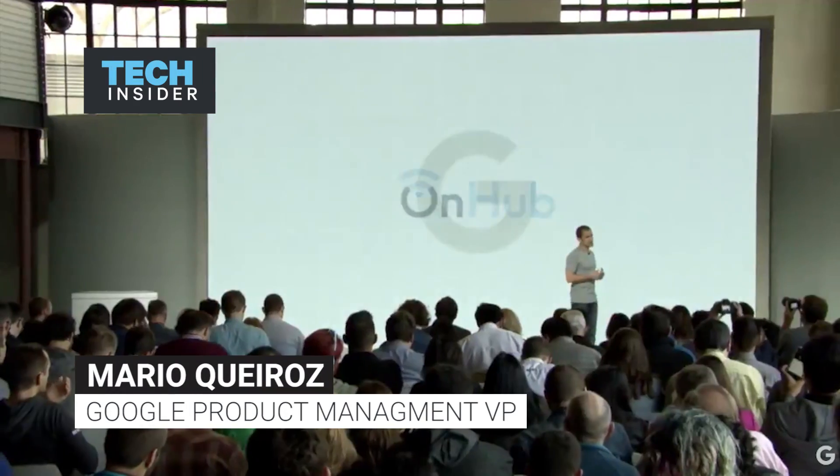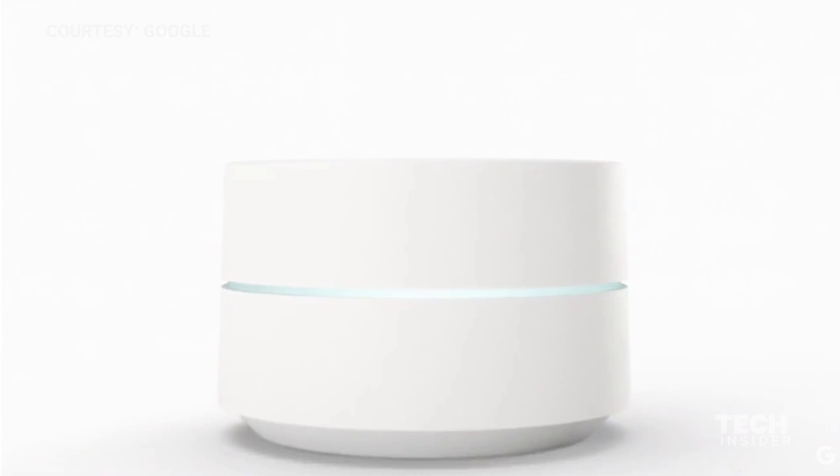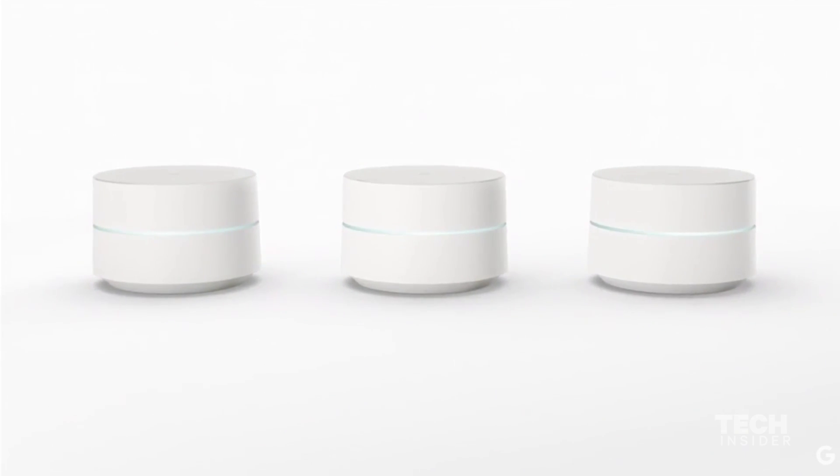Today, we're excited to announce Google Wi-Fi, designed to support the new ways we use Wi-Fi. It's an expandable system to give you much better coverage. Unlike a single central router, multiple Google Wi-Fi points work together to do a much better job of delivering fast throughput to every corner of the home.